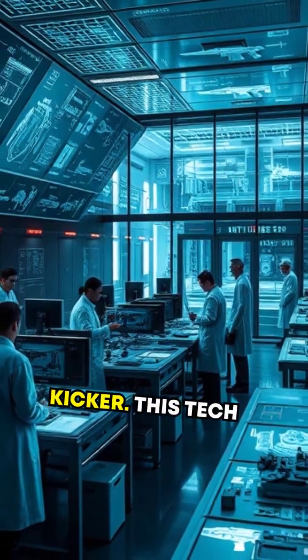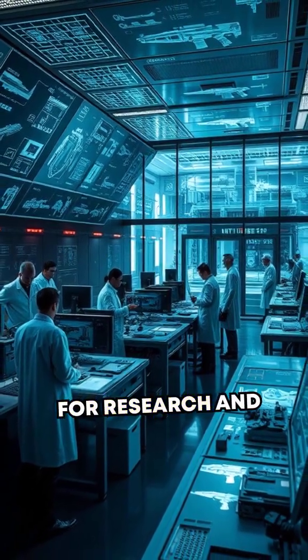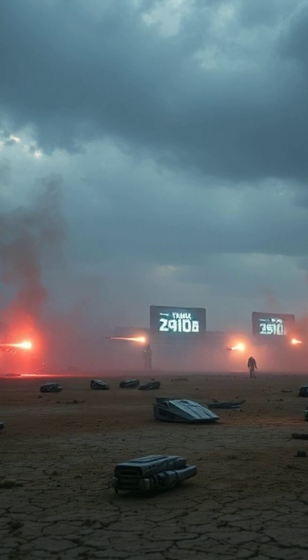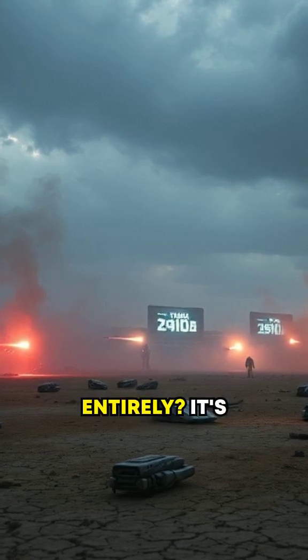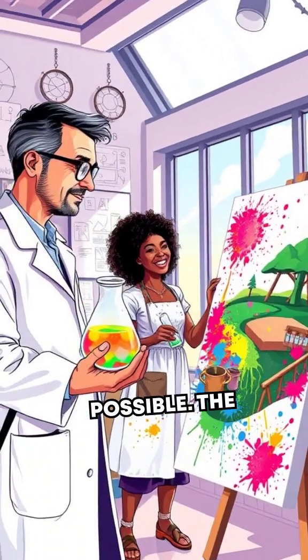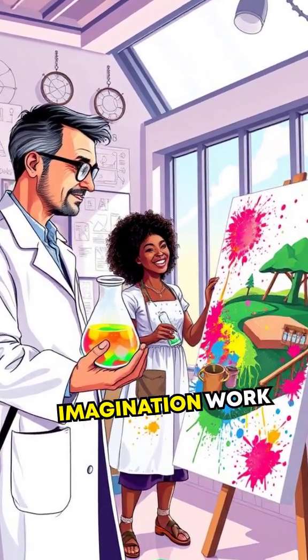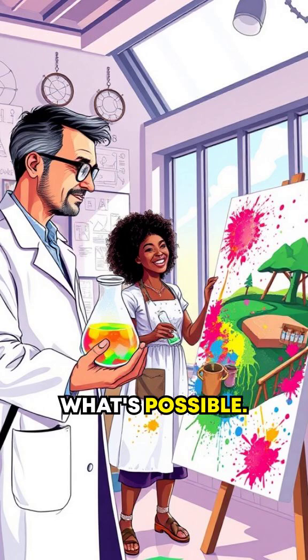Here's the kicker: this tech is experimental and largely symbolic, built for research and not actual combat. But the implications are electrifying. Could future weapons ditch traditional bullets entirely? It's possible. The Tesla gun is a jarring reminder of how science and imagination work hand-in-hand to push our idea of what's possible.